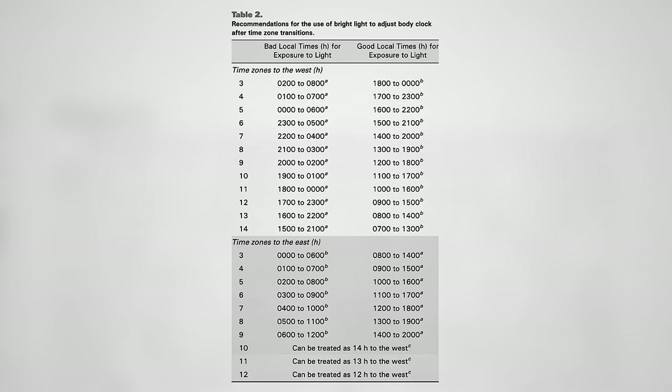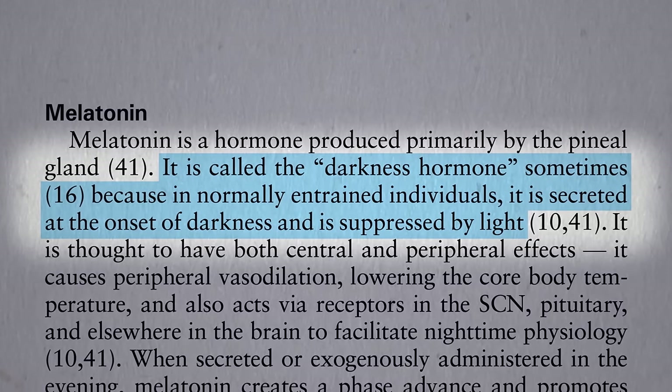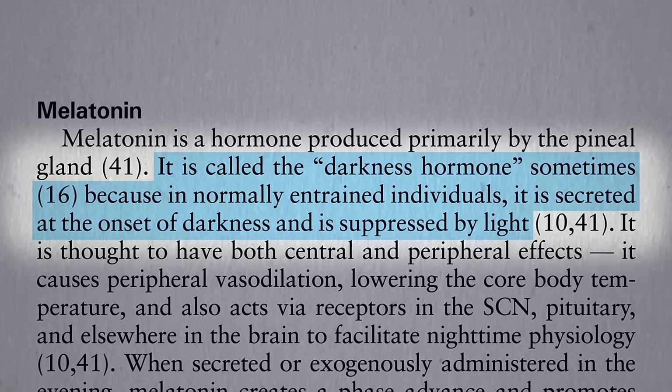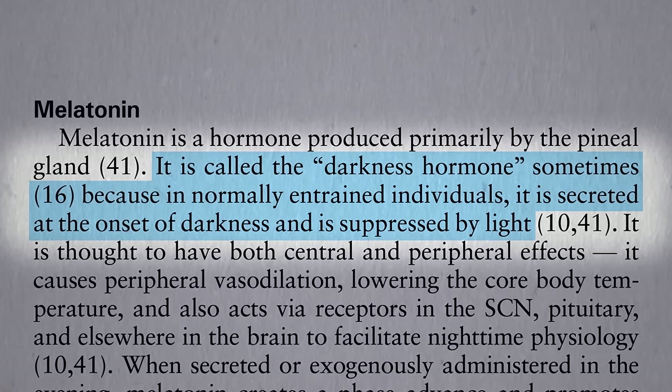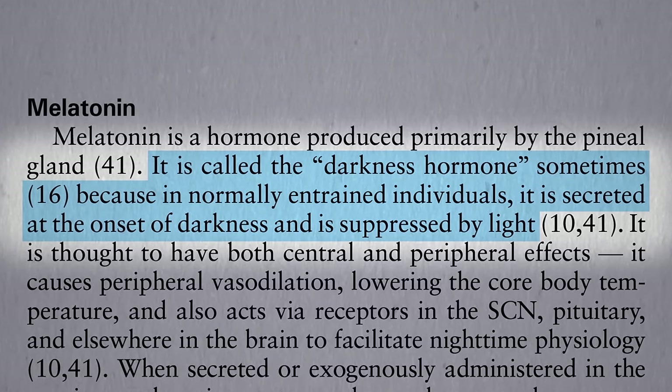You may want to take a snapshot of this table for future reference. The pharmacological intervention is melatonin, the so-called darkness hormone. It's secreted by a little gland in the center of your head as soon as it gets dark, and shuts off when the sun comes up in the morning, thereby helping to set your circadian rhythm.